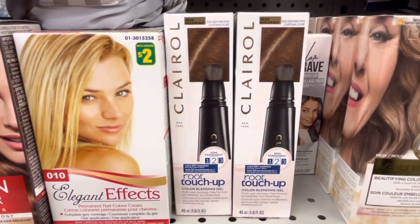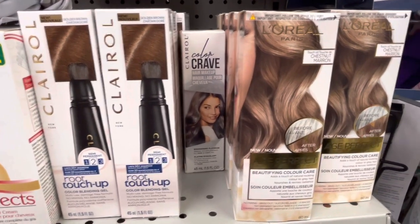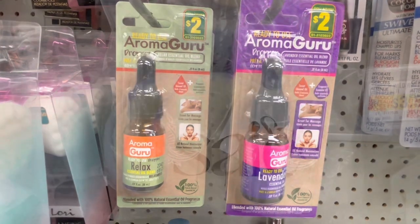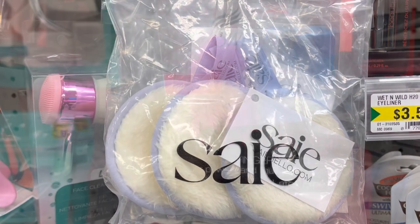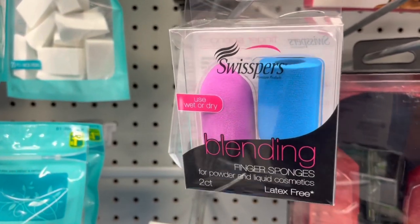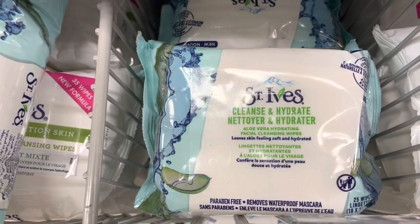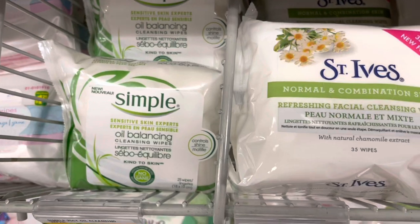Moving on to the toiletry section - they do have hair dyes from Clairol and L'Oreal. These essential oils are new at my location; if you've tried these ones let me know in the comments how they're working for you. They also have these finger sponges that are latex free and can be used wet or dry. Lots of facial wipes - they have the BeArray brand, St. Ives, and they also carry the Simple brand now.